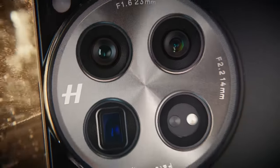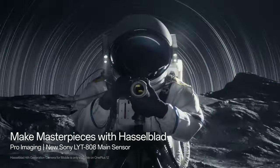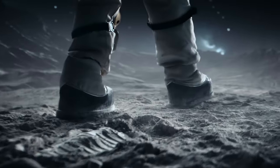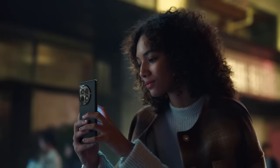The device comes with a 50-megapixel primary camera, a 64-megapixel 3x periscope lens, and a 48-megapixel ultrawide camera with a 114-degree field of view. On the front, there is a 32-megapixel selfie camera.